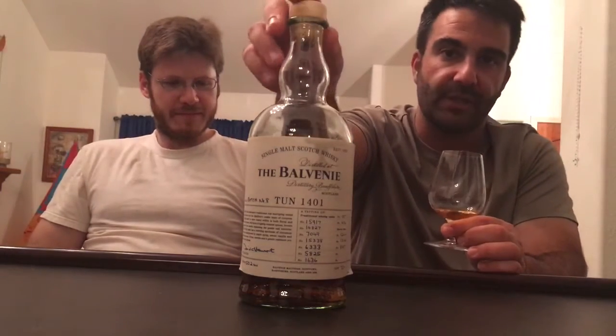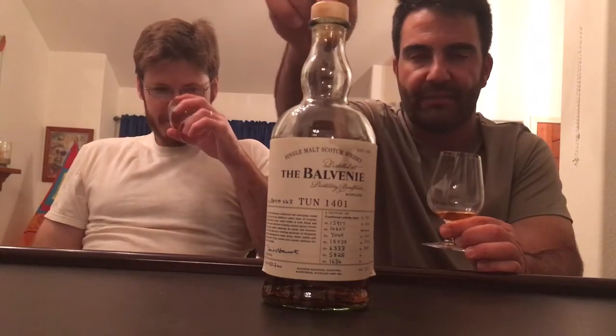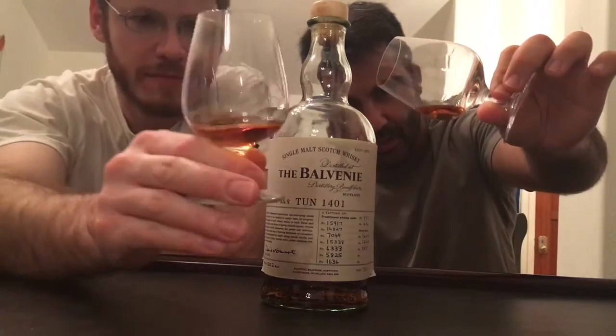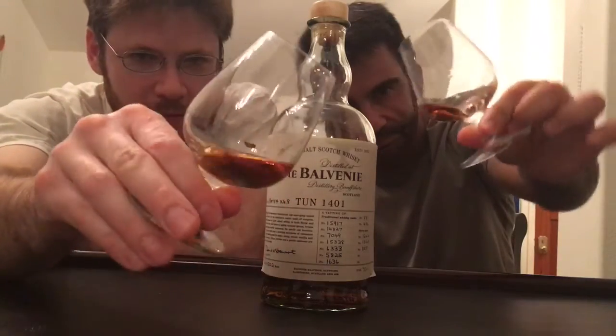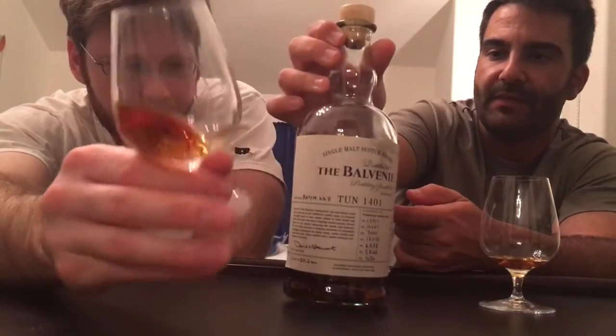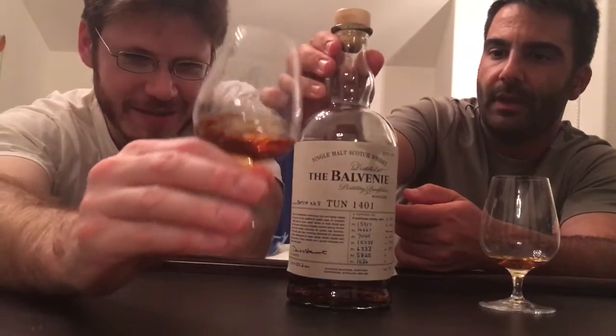Look out for this if you are starting to look at auctions and you're looking for a really special whiskey — look for the Balvenie batch eight, because you're going to get some of those dark rich flavors that you get from a 40-plus year old Balvenie. The color is nice — a beautiful brown mahogany — just a beautiful color. This is bottled at 50.2% ABV, which is perfect.